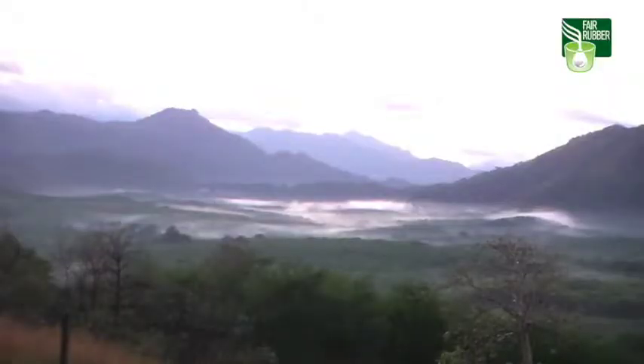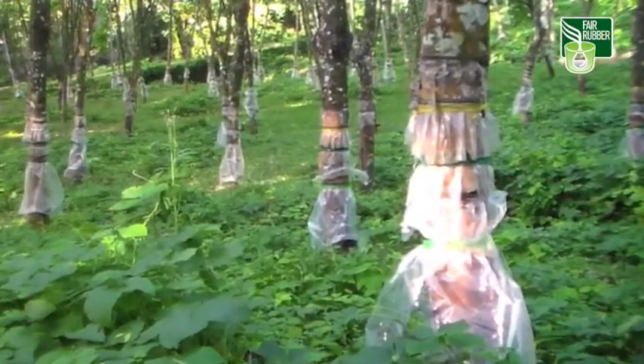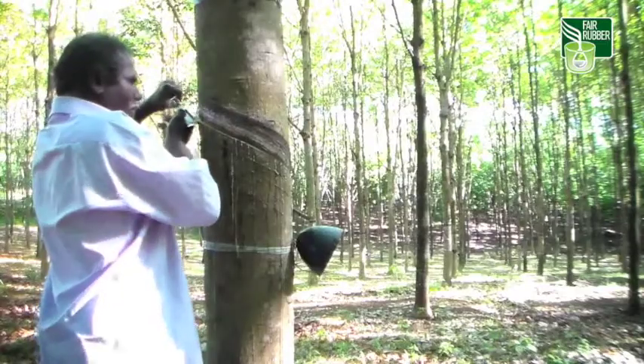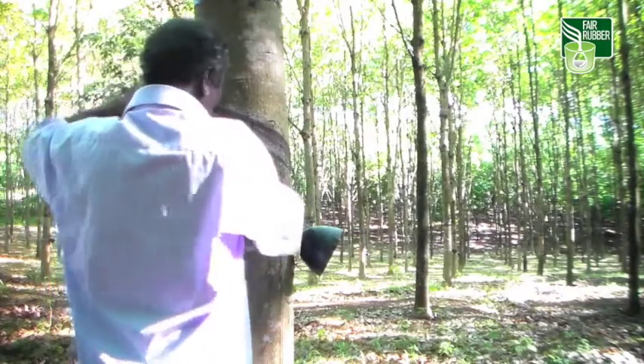Whether on a plantation or in a small holding, rubber trees look alike. Tappers in New Ambadi — our partner plantation in the southern Indian state of Tamil Nadu — work in the same way as their Sri Lankan colleagues.